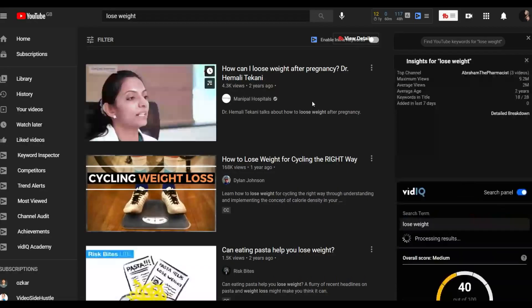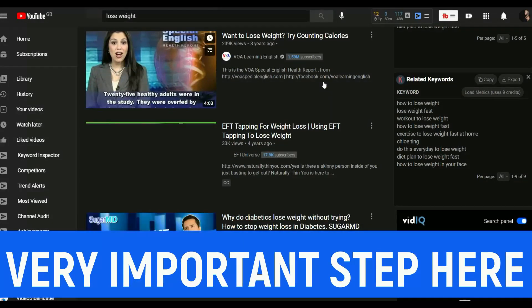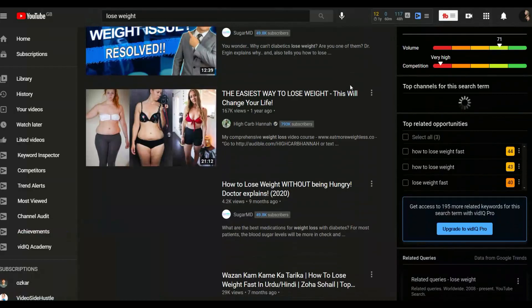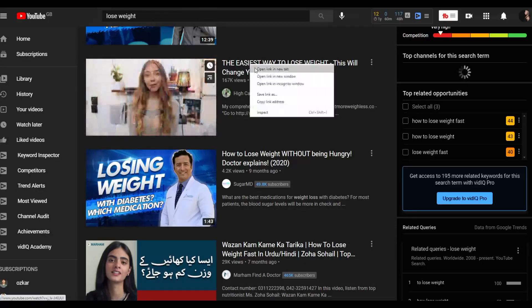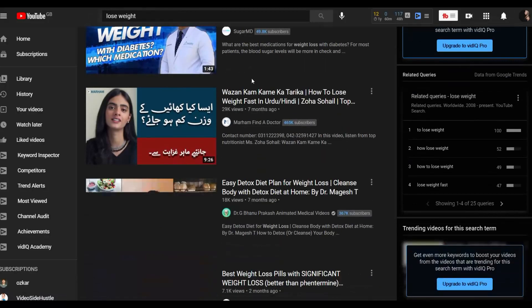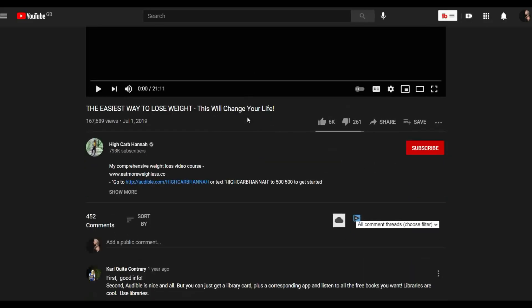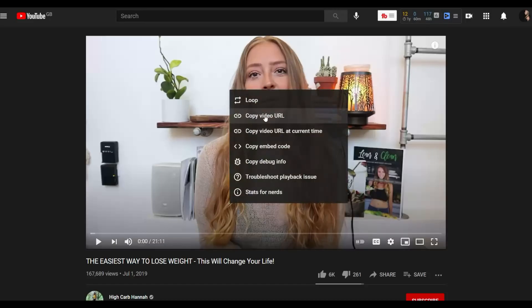Pay very close attention and watch step by step. You're going to look for a high quality video to use and promote your affiliate offer. Scroll down and you can see a video like 'The Easiest Way to Lose Weight — This Will Change Your Life.' This is a very high quality video in Creative Commons, which means you can use it as your own and promote your own affiliate offer. This particular video has up to 6,000 likes. Once you find it, copy the URL by right-clicking and selecting copy.